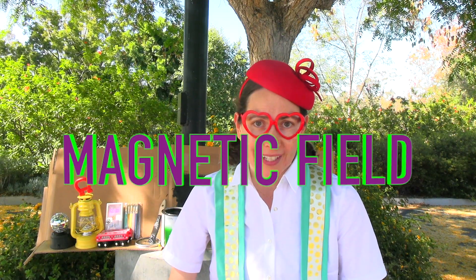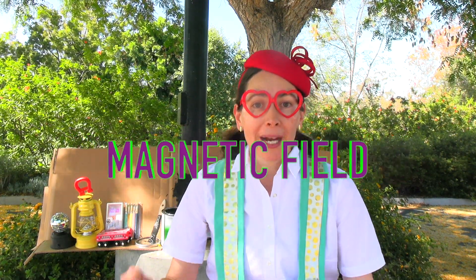The invisible force generated by two magnets is called the magnetic field. Two magnets will either come together and attract each other, or they can repel each other and they will not come together. Let's see what all of these items do with the magnetic paint.